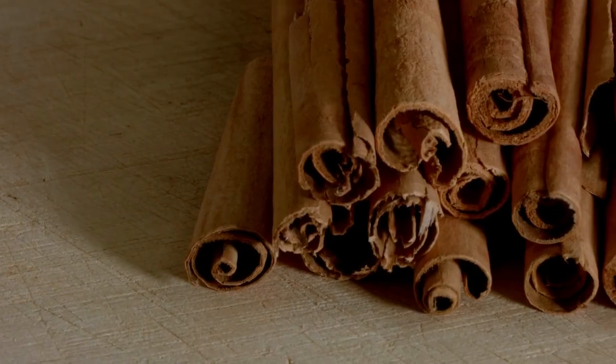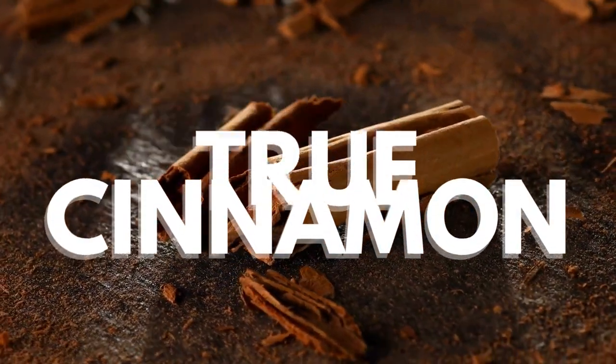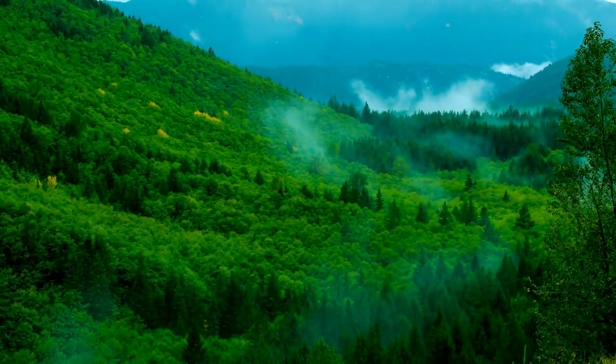Ceylon Cinnamon, also called True Cinnamon, comes from the bark of cinnamon trees, which are small evergreens found in Sri Lanka and much of Southeast Asia.